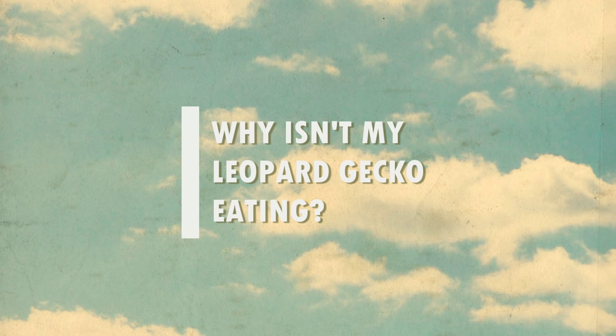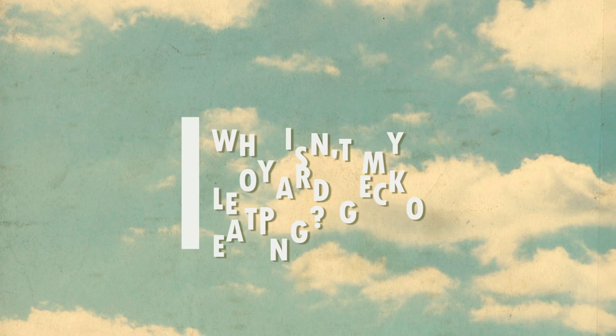Welcome to FAQ Fridays where every Friday I answer your frequently asked questions. This question in particular gets asked so often that if I got paid every time someone asked me I would be very rich. I've put together a long list of reasons why your gecko may not be eating, so please take notes — this is going to be a long video but hopefully it will help.